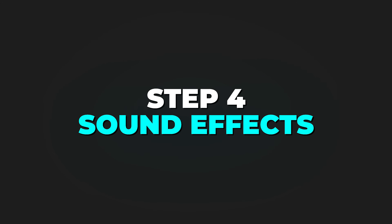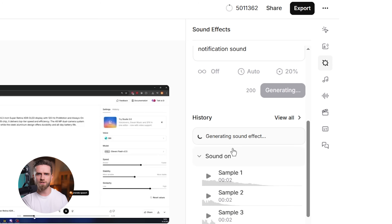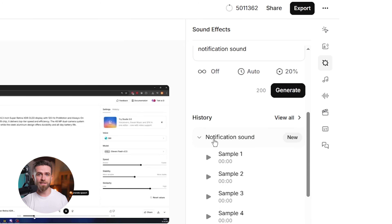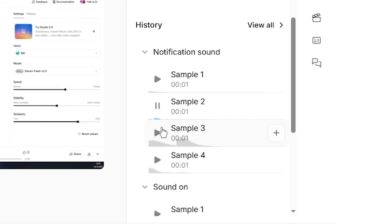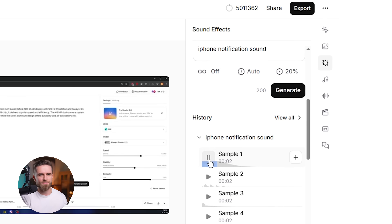Step four: sound effects. This is where it gets fun. I can describe the sound effect I need — like keyboard typing or notification chime — and the AI generates it. Not from a library — it literally creates the sound effect on the fly using generative audio. If I don't like it, I can regenerate it or tweak the description. Takes five seconds.